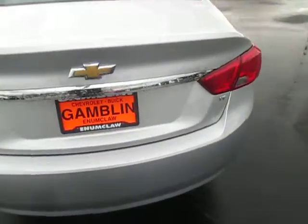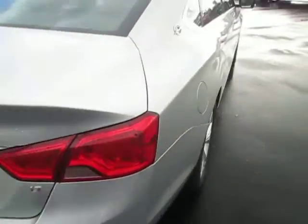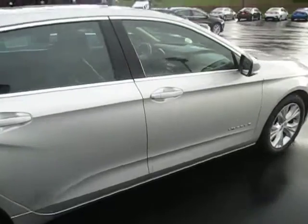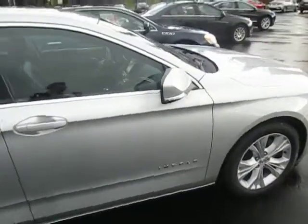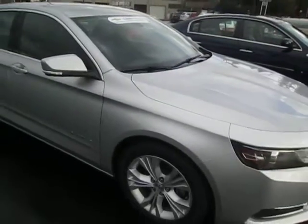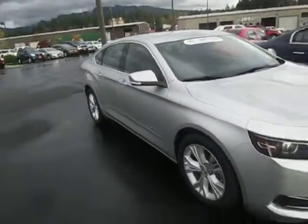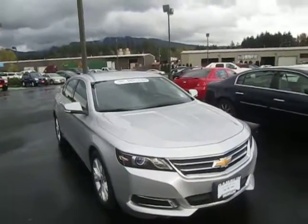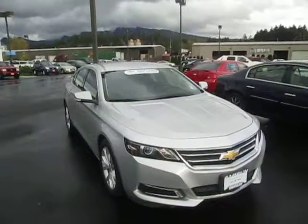It's a nice looking car. Yeah, that was our 2014 Chevrolet Impala. If this car interests you or you're in the market for a new vehicle, check out our website GatlinMotors.com, or just come on down to our lot.